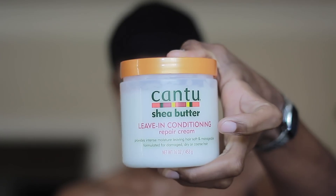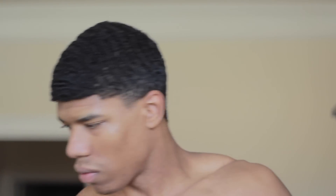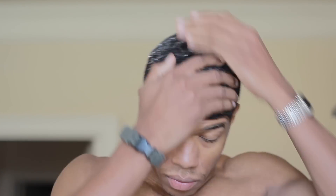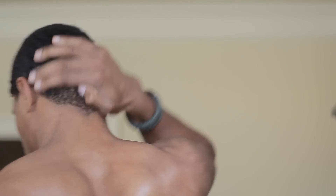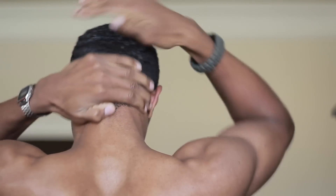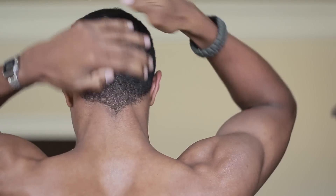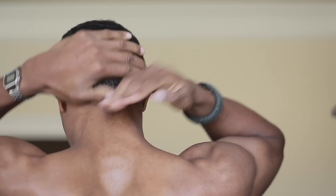Back with another video — this is gonna be a longer one you guys have been asking for. The product I've been using recently, that I talked about in my previous video, is the Cantu leave-in conditioner. It's great, it's been working out, and it's very affordable. I spent less than $10 — it was $5.99 — so I got it.